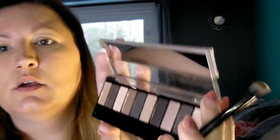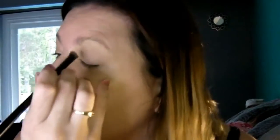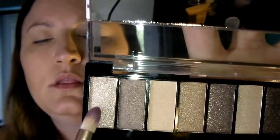I'm going to start by putting the lightest color here at the end, all over my lid. I've already put down my cover-up and I put a primer on my eyes.